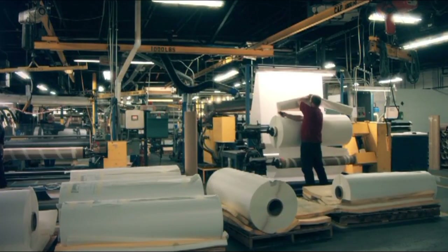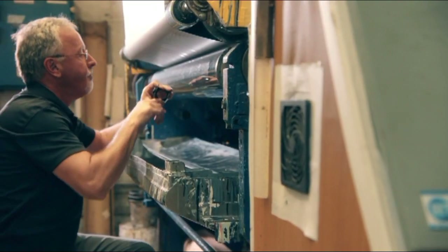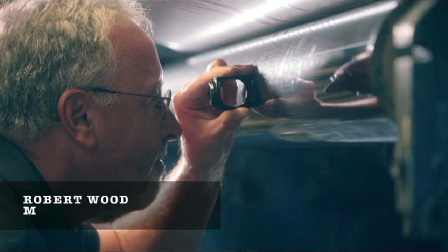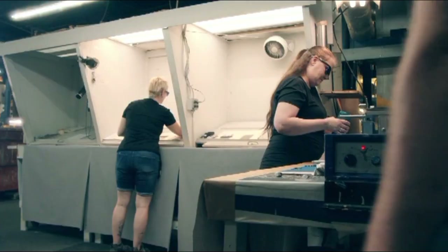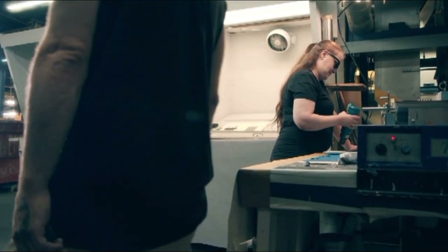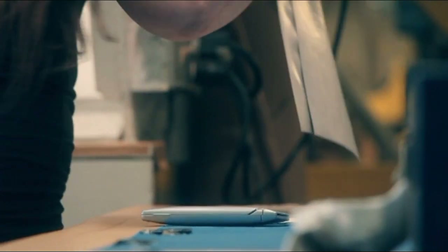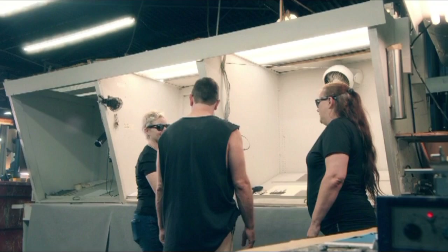Now the product finally enters into printing production. After a tireless amount of attention to detail and quality control, Robert, aka Woody, is the mastermind that heads the production team. Color matchers are always using their critically trained eye to ensure that color is accurate and consistent from the start of the run all the way through to the end.